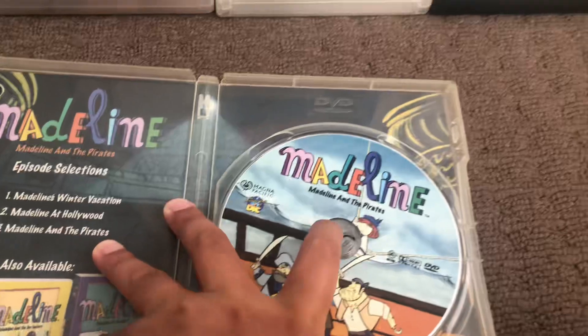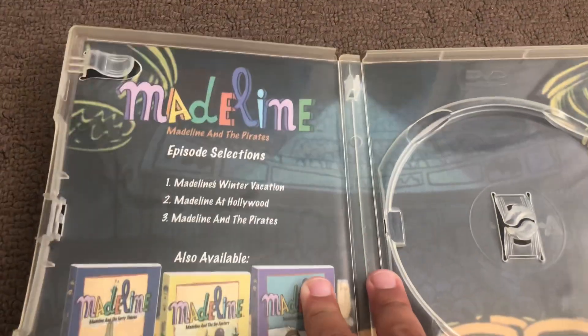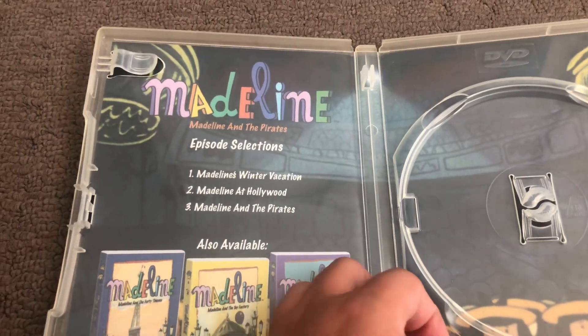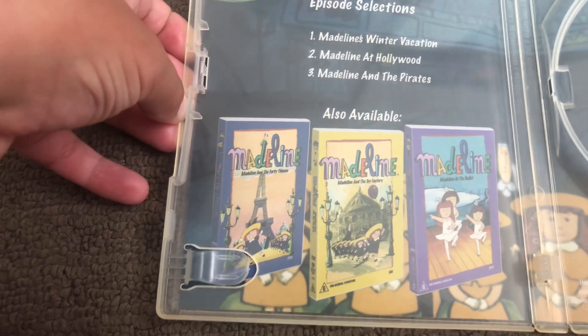Here's the disc, and that's the inside. It shows another print and episode selection. Also, Madeline DVDs are available to buy.